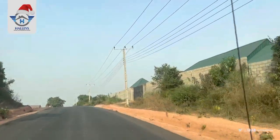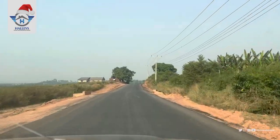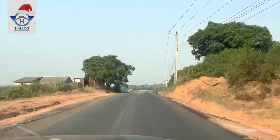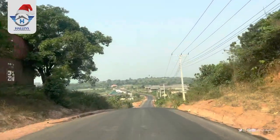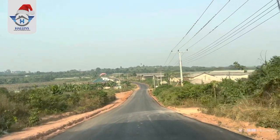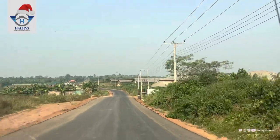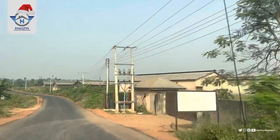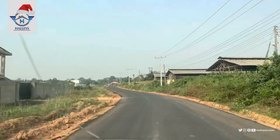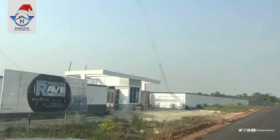1.0 is gone, so this is 2.0 — currently on a pre-launch price. Pre-launch price of 1.2 million Naira for 500 square meters, while 300 square meters is 800,000 Naira. You can spread your payments for up to six months. The initial deposit for 500 square meters is 500,000 Naira, while the initial deposit for 300 square meters is 300,000 Naira.